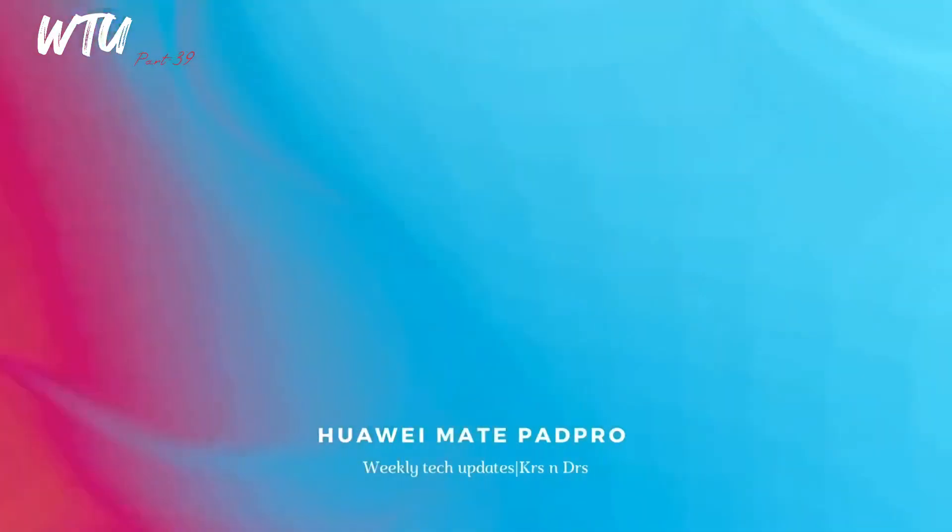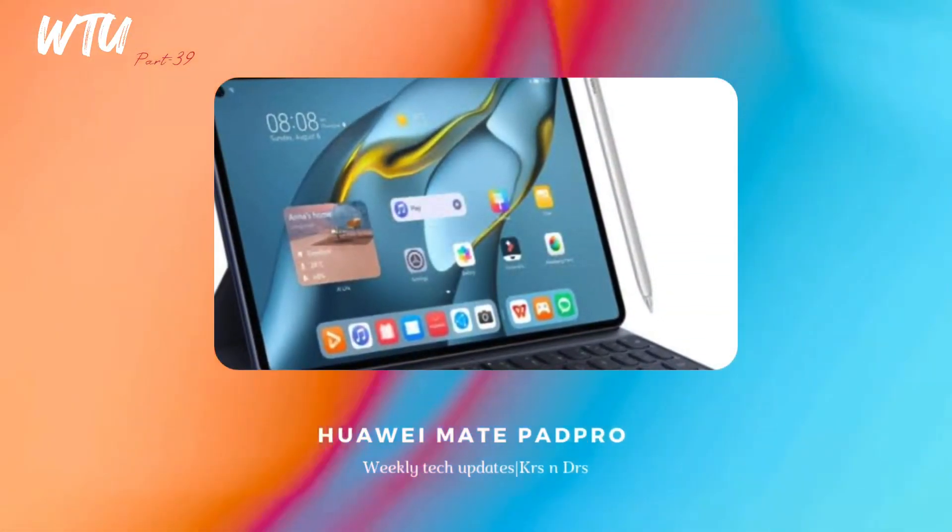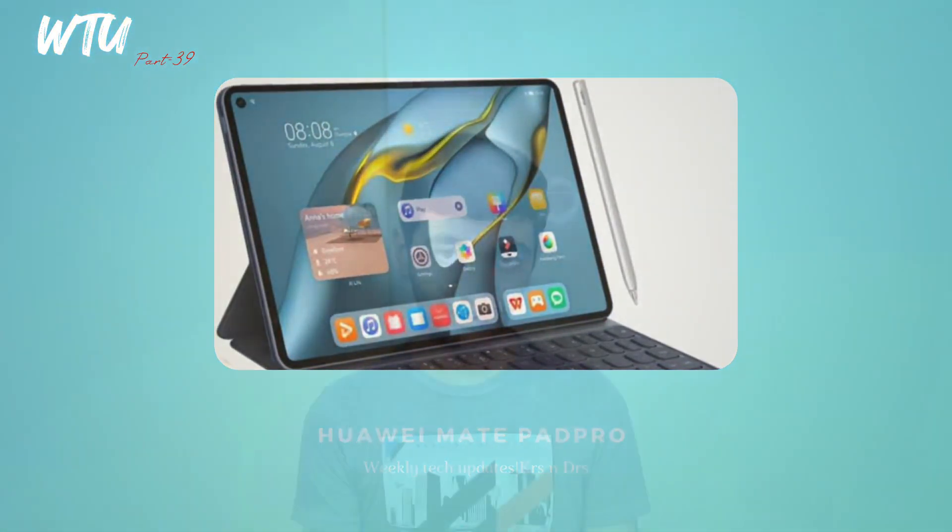Huawei's MatePad Pro is going to be launching with HarmonyOS 3.0, and the launch date is July 27th.